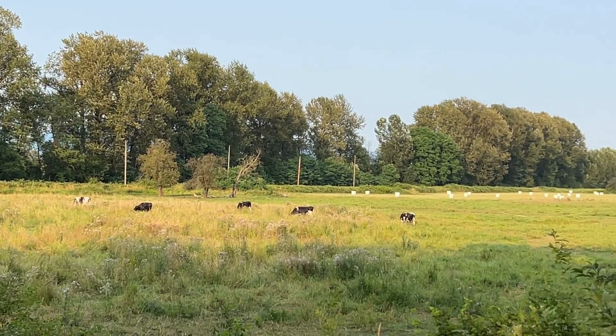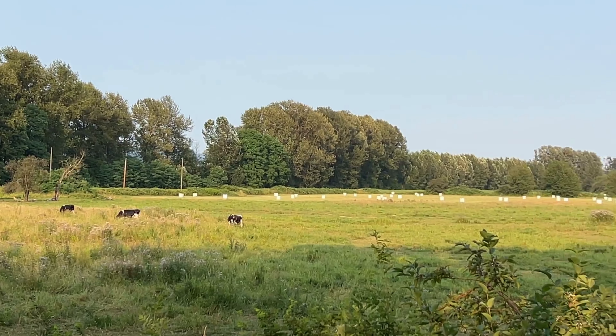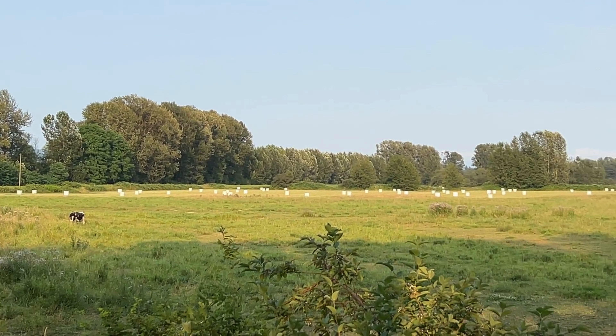Today, Barnston Island remains predominantly agricultural, with family-owned farms producing everything from dairy products to berries.